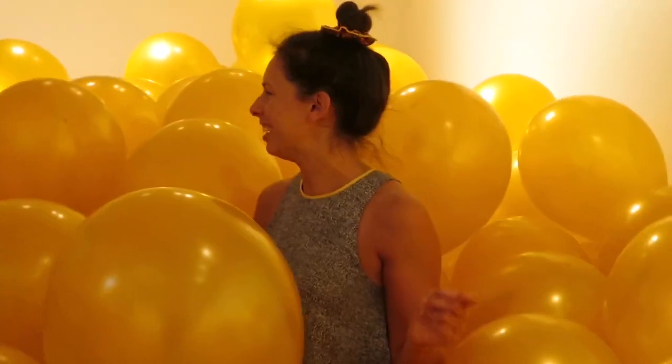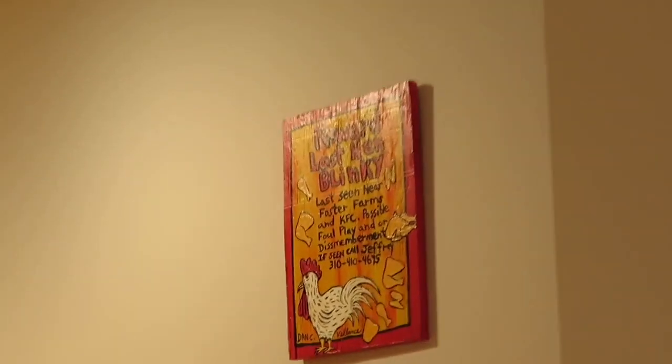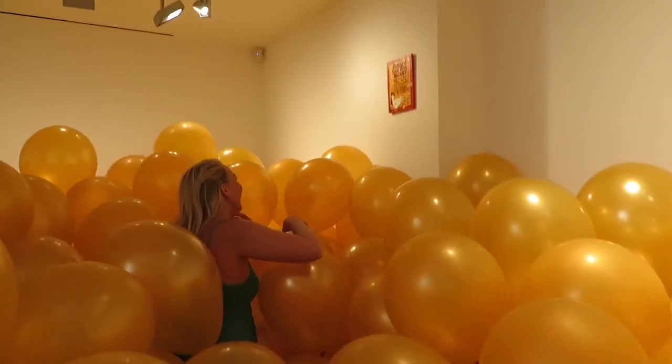I wonder how many have popped. I'm kind of feeling my dream of being in a gigantic balloon. I'm like a little strawberry just missing from the glass. Lost Hen Blinky. Do you think he's in the balloon pile?